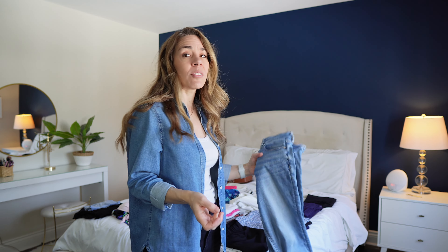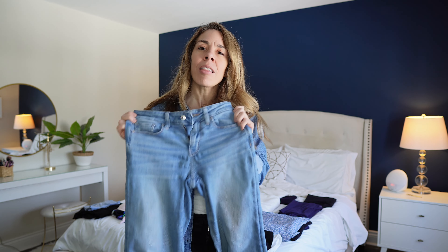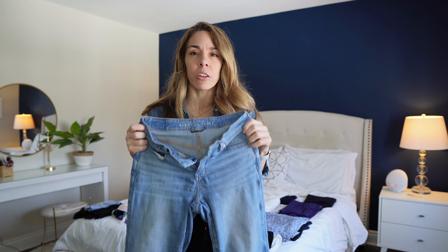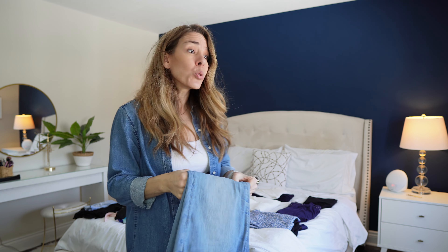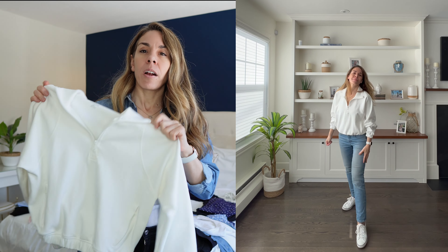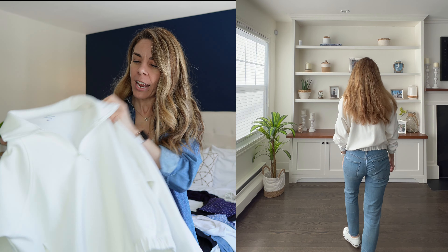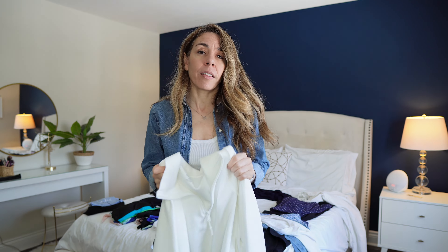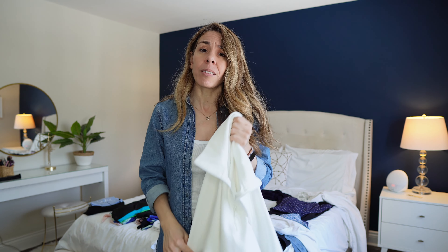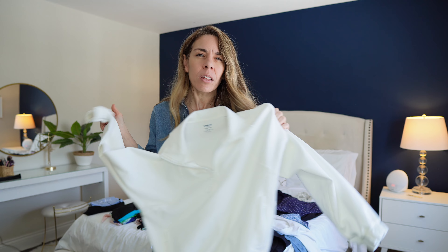I'm only going to be bringing one purse, for my evenings out. It's super neutral and looks good with pretty much any color — black, white, blue. The next thing I'm bringing is this little beach bag that lies flat in my suitcase so it really doesn't take up a lot of room. It's in a straw material so it looks good with all the outfits I'm bringing on this trip.